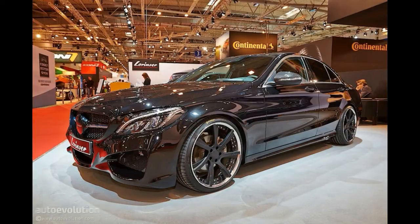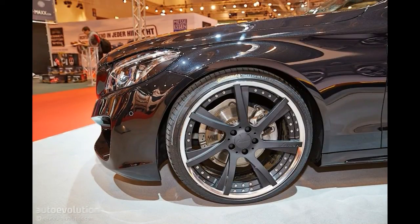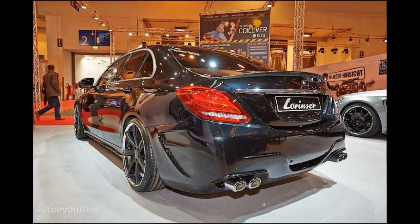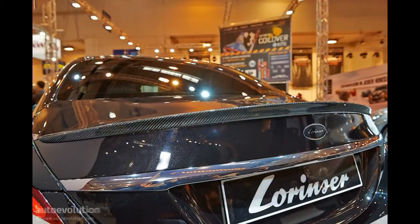Still, if the looks are bothering you and you want your C220 Blue TEC to look like some kind of DTM racing machine, Lorinser can hook you up with a brand new body kit, which you can see here in these live SEMA 2014 photos. Redesigned bumpers come by default as with any piece of kit out there, while a carbon fiber lip trunk spoiler, mirror casings, quad exhaust tips and badge covers can be had to complete the look.